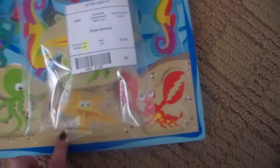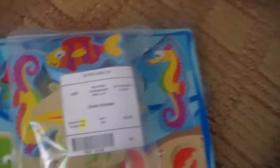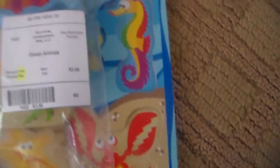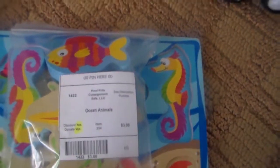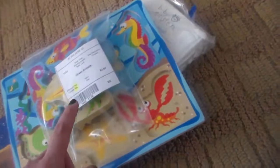Then I got her this puzzle, this wooden puzzle — the Learning Journey brand. It's just the shapes of little sea creatures. She happened to see this and started trying to play with it while I was looking at puzzles, so I made the decision to get this one. I really loved the colors on it, and she's been starting to really get into puzzles. This was about three bucks.